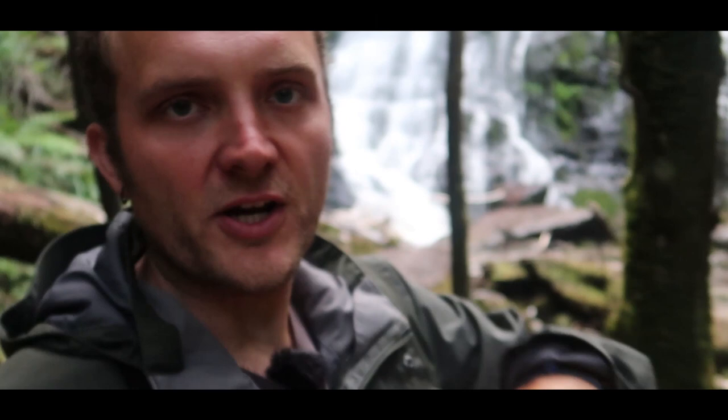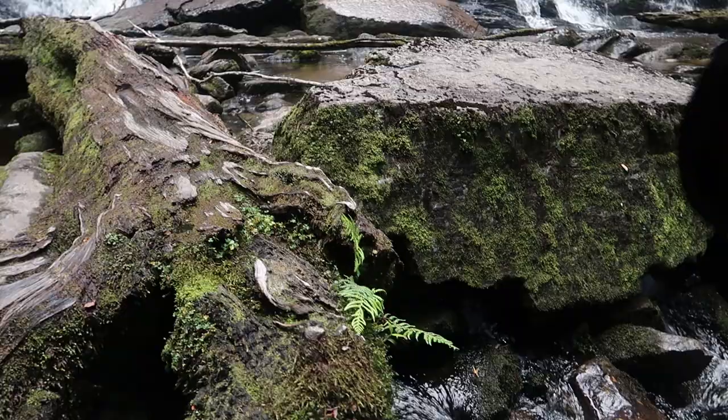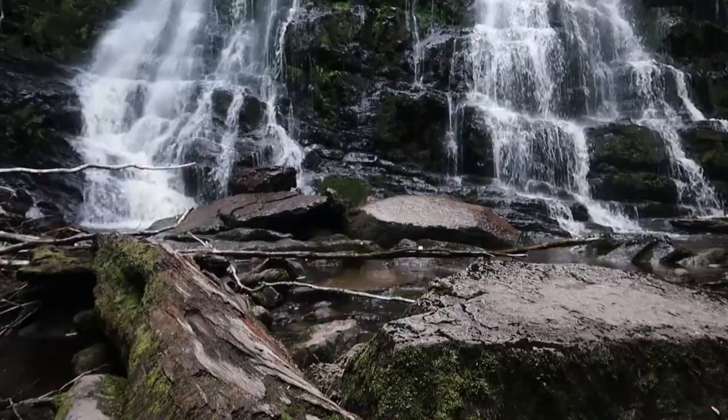I'm mucking around playing with different compositions and walked further up to where these big logs had fallen — maybe from a flood — and the tones and textures in this wood are just beautiful. There's a tiny little fern that really caught my eye, so I'm trying to incorporate that into the photo. On the back of the LCD it looks really good. I was on the wide angle as wide as I could go — 17mm — then F14 with the polariser fully on for both foreground and background, and I'll blend those together into a composite image to tell the story of what I was trying to achieve.